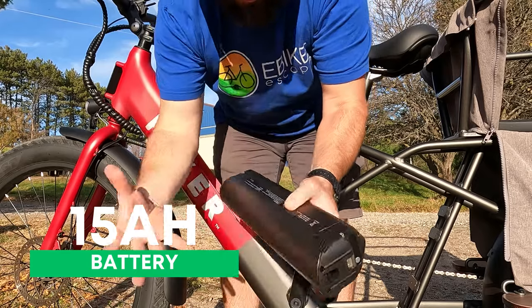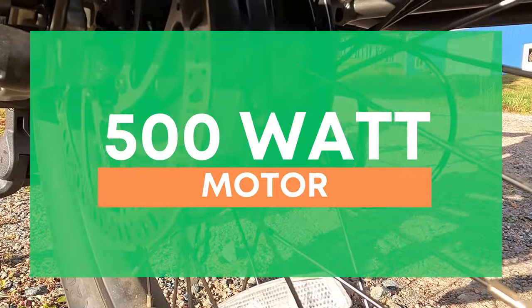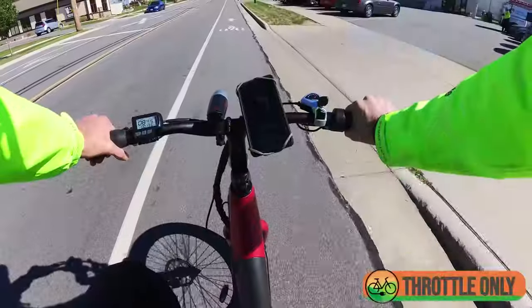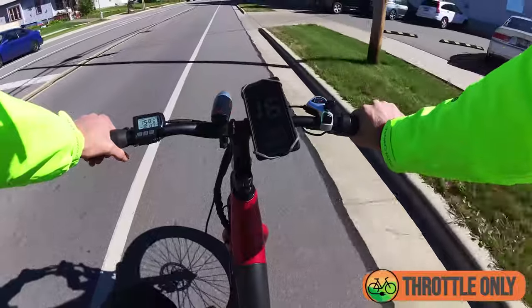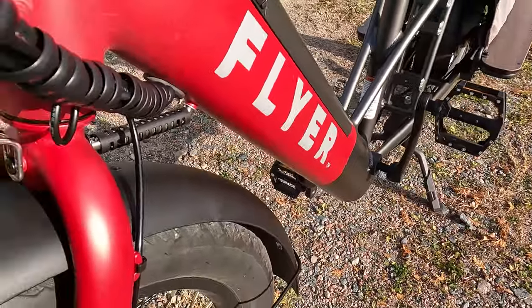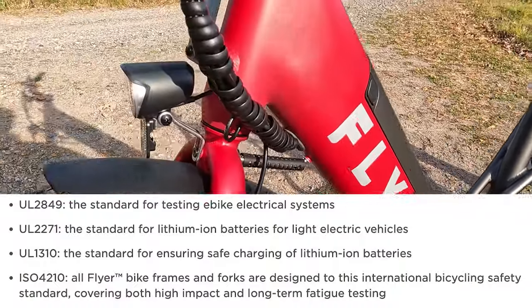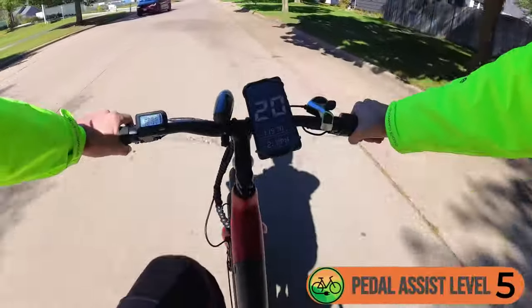The Flyer L885 has Tektro Aries mechanical disc brakes and a 15 amp-hour battery, with an option for a secondary battery for an additional $500. The bike has a smaller 500-watt motor — fine on flat ground, but in hilly Wisconsin it leaves more power to be desired at times. Flyer is really leading the charge on safety standards: their bikes are UL certified, and I expect more companies to follow suit as the market matures.